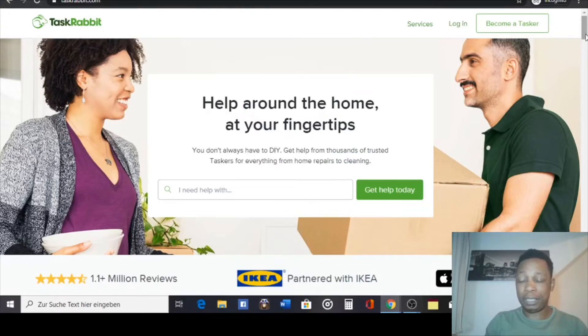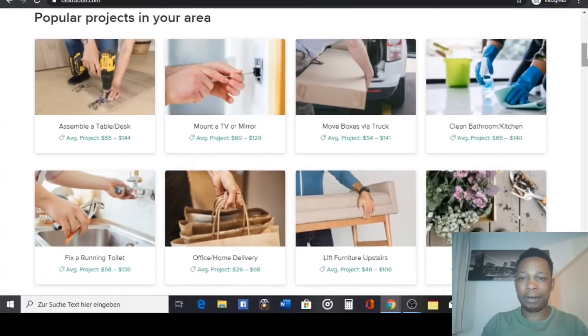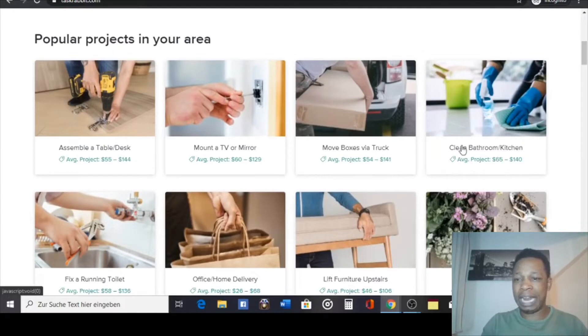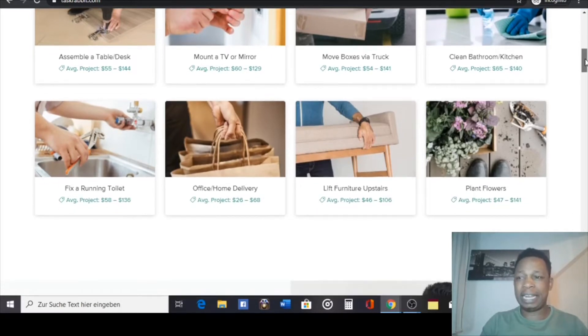The number one app is called TaskRabbit. What TaskRabbit is for is that you sign up, and then you create a listing. It depends on what category you're good in — whether you're good in cleaning, transporting, electronics, building furniture, or plumbing. You create your listing with an average price, and you can offer services like home delivery or planting flowers.